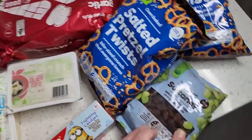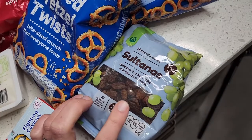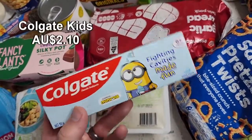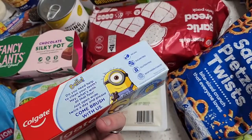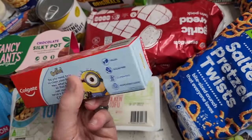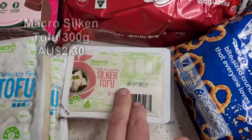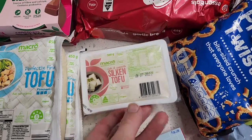Starting off with some sultanas — I've been really loving chucking some sultanas in with my rolled oats in the morning. I want to talk about Colgate: they've recently changed their packaging to show 'vegan friendly,' so a lot of the Colgate brand is actually vegan friendly. Definitely look out for that on Colgate toothpaste.